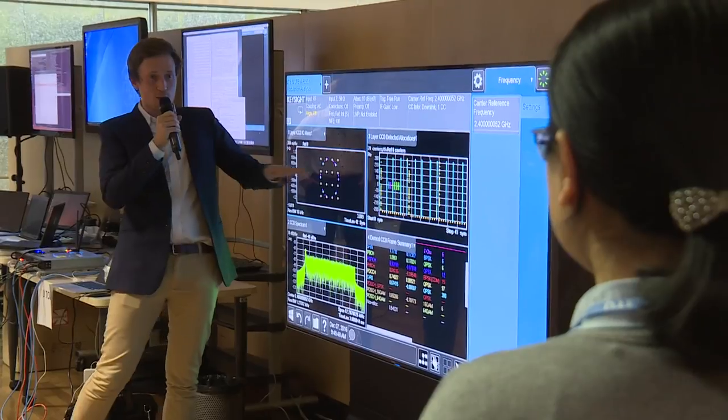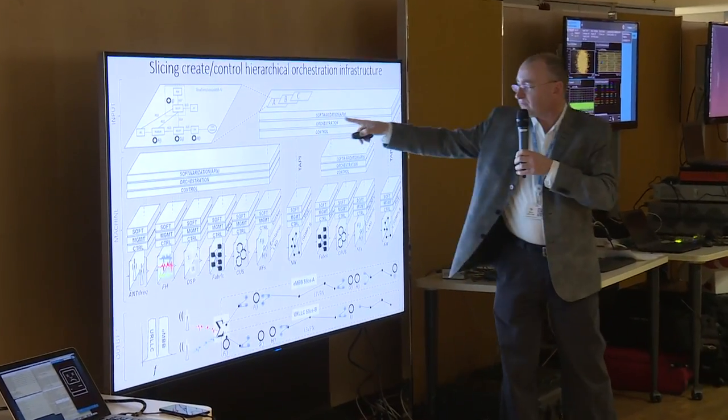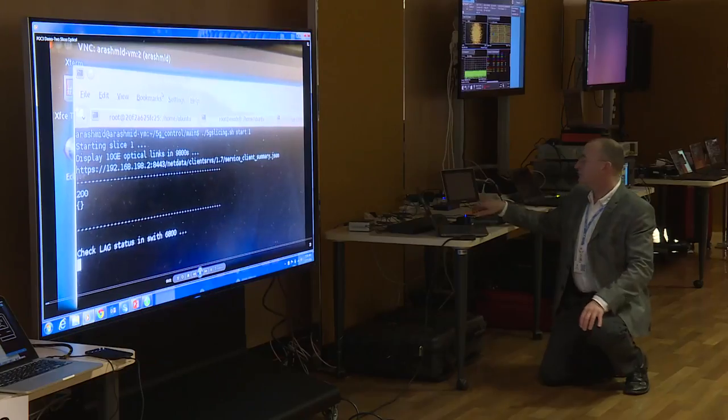We were able to bring up multiple 4G networks, with one demonstration showing the ability to bring up two new 4G slices and then be able to move the components around.